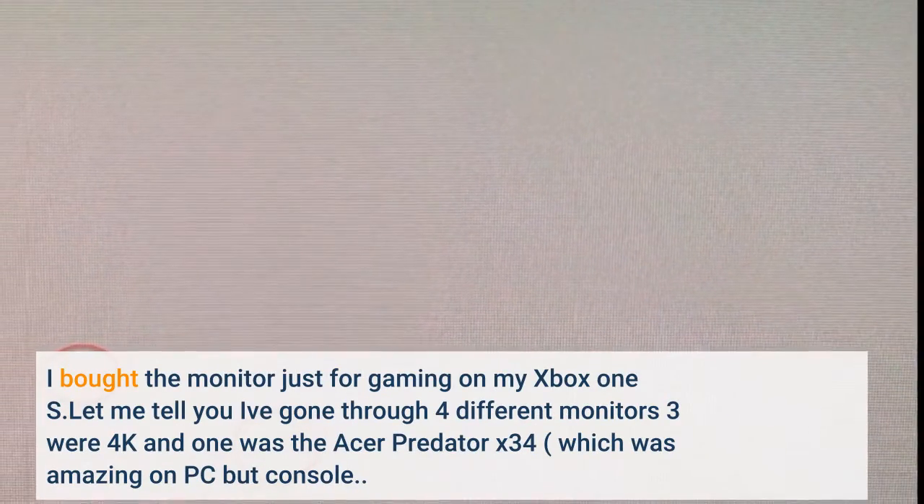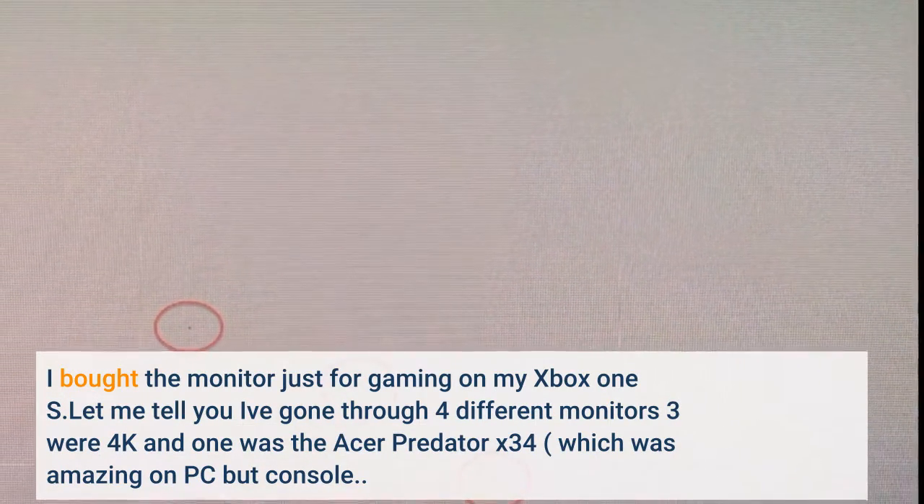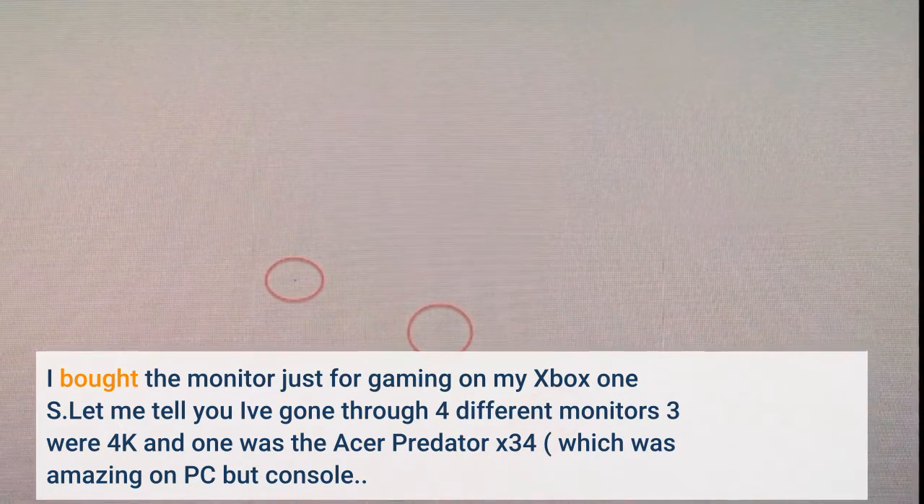I bought the monitor just for gaming on my Xbox One S. Let me tell you, I've gone through four different monitors — three were 4K and one was the Acer Predator X34, which was amazing on PC but not on console.